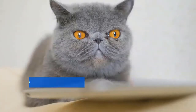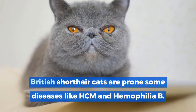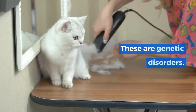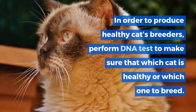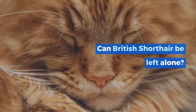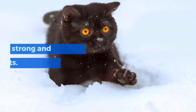What health problems do British Shorthair cats have? Generally, these cats are healthy compared to other cats. However, British Shorthairs are prone to some diseases like HCM and Haemophilia B. These are genetic disorders. In order to produce healthy cats, breeders perform DNA tests to determine which cats are healthy and suitable to breed.